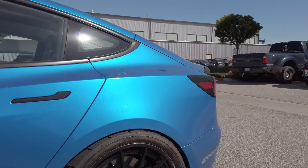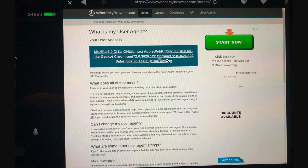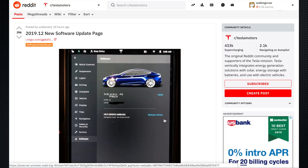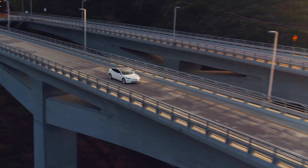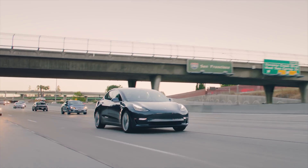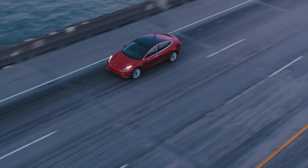Lots of updates are coming out and they're different in different parts of the world. People in Europe are getting an update with a new Chromium browser — a snappier, more up-to-date web browser built into the Model 3 and some other vehicles — as well as new Tesla Atari games, a new software update page for the UMC with more details on release notes. Also in the latest updates, the Model 3 is getting an allowance for higher power output at longer periods and an increased top speed. The Performance Model 3 is now actually the fastest Tesla, with a new top speed of 162 mph instead of 155.